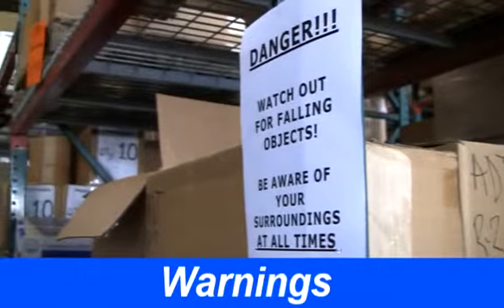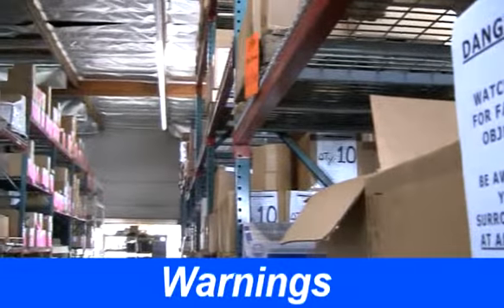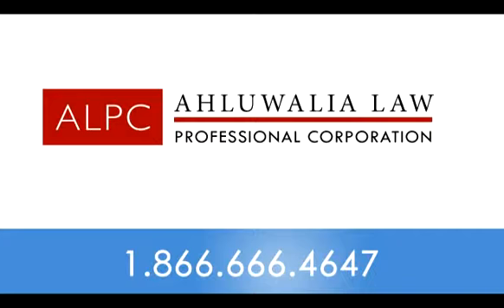Were any warning signs present prior to the incident? Are they now present? Has anyone else been hurt by a falling object on those premises? If you want help analyzing your falling object incident, fill out the case evaluation form on this website.